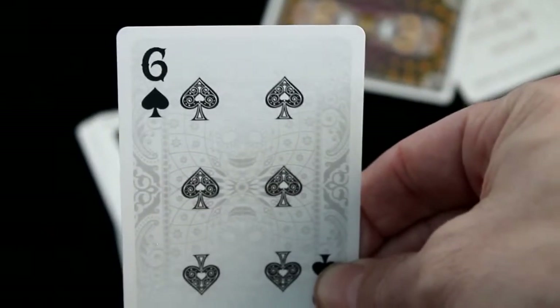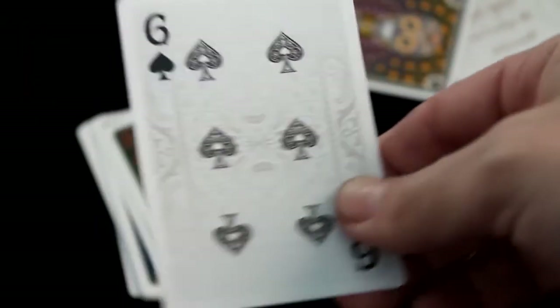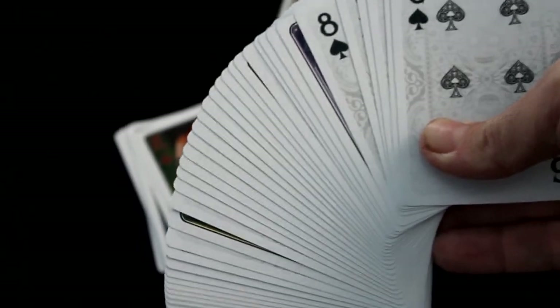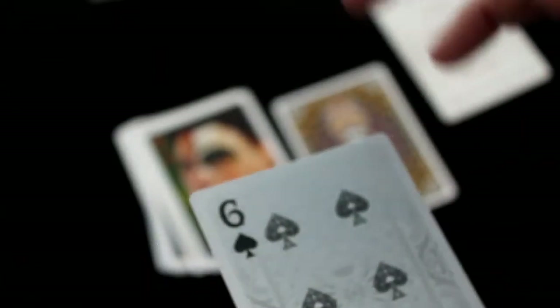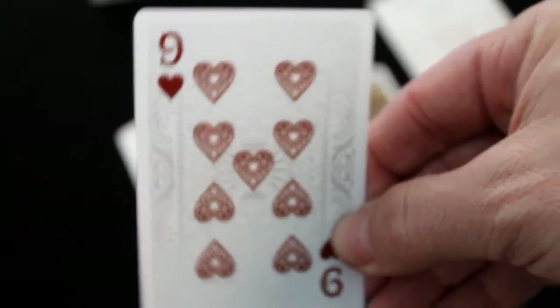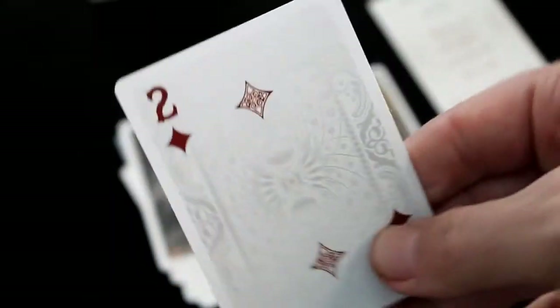The number cards have beautiful custom pips and big custom indexes. However, as some will point out, when you fan them out you can't see any indexes, so it's not great for usability in that respect — that's because of the white borders. On the faces you can actually see details that match what you see on the back design of the cards, just faint but it's there — a smaller scale version of the back design. Pretty cool. Hearts have nice custom pips, as do clubs and diamonds.